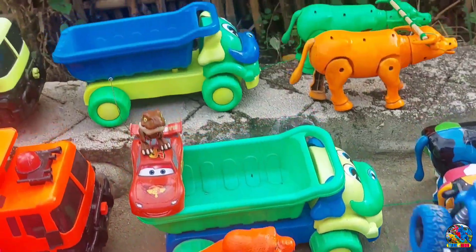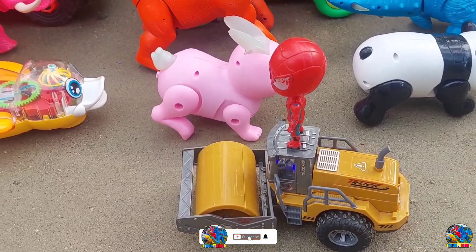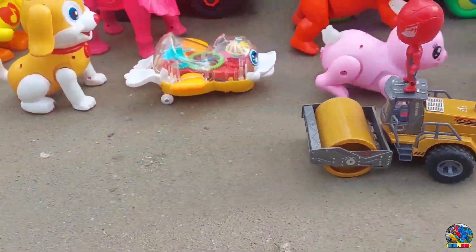Keren, kan? Kita naikin juga ya, teman-teman. Oh iya, kakak sampai lupa — jangan lupa di-like dulu, di-subscribe dulu. Lihat nih, di sini ada Spiderman naik mobil roller, teman-teman. Lihat, Spiderman-nya mau ngeratain jalan.